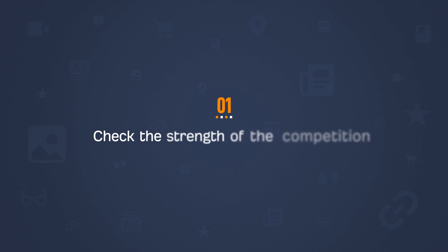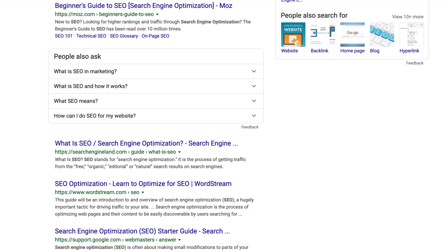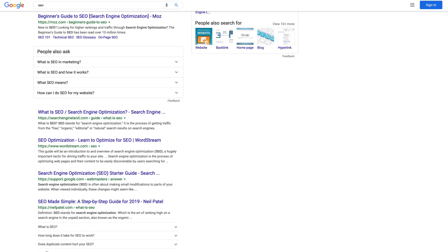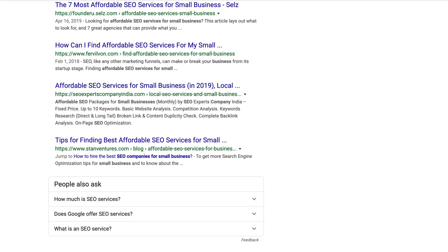Step 1 is to check the strength of the competition. With any battle, you need to know who you're up against. Since we want to rank on the first page of Google, your competition is obviously going to be the top 10 results. At this stage, we just want to do a quick spot check to see if the websites ranking for this keyword are out of our league. So let's say you have a relatively new SEO blog and you want to rank for "SEO" — you'll see that the top pages are well-known brands like Moz, Search Engine Land, WordStream, and Google. Chances are, you probably won't be able to compete anytime soon. Whereas something like "affordable SEO services for small business" shows sites you probably haven't heard of.